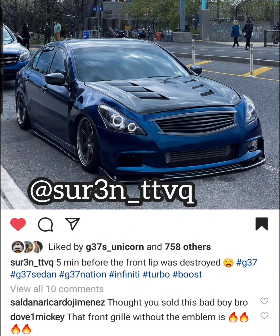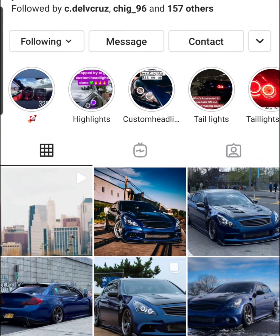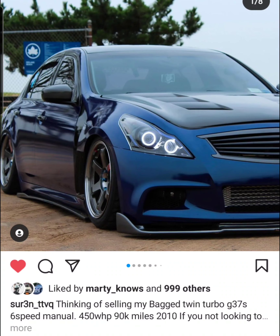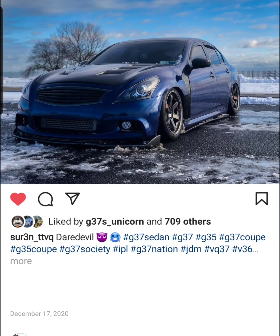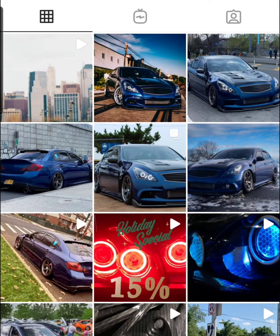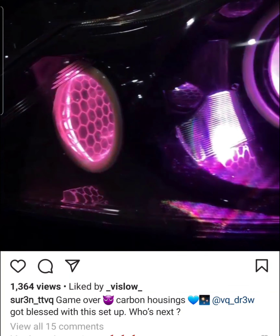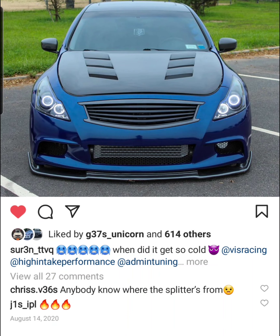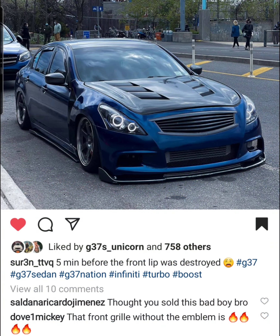Next up we have Surin TTVQ. This is one of the OGs in the G37 community. He has a bagged twin turbo G37. And I love how, even though he does not have the sport lip, he still has this splitter on there which really goes very well. The lights — carbon housing. I also love the front end with the grille without the Infiniti emblem, and the front mount intercooler. So nice. Shout out to Surin TTVQ.